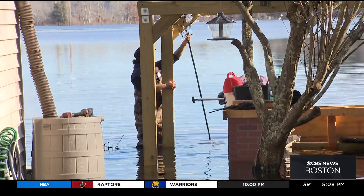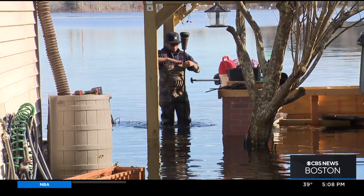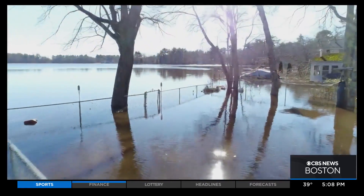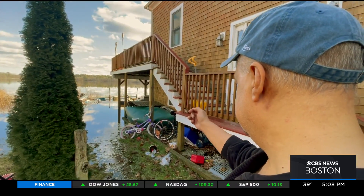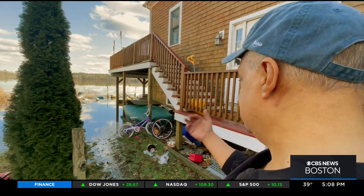These East Bridgewater residents woke up to something they've never seen before — their homes surrounded by water on Robin's Pond. It was up another two feet, and then another 30 minutes later it was up another two feet. Then another half an hour it was up to these poles and then it got into the house.